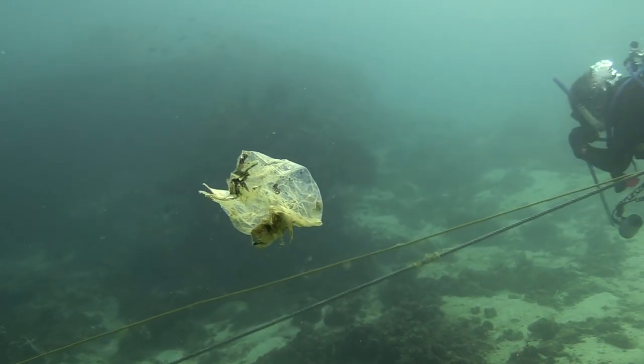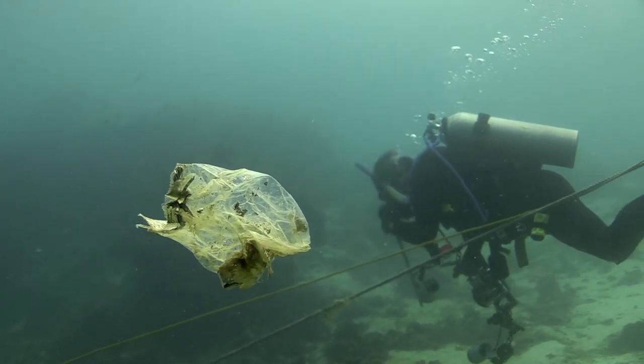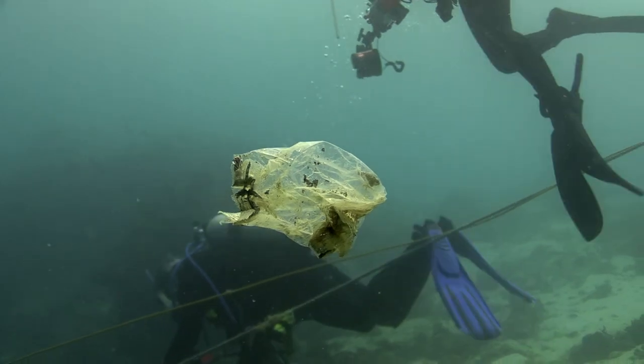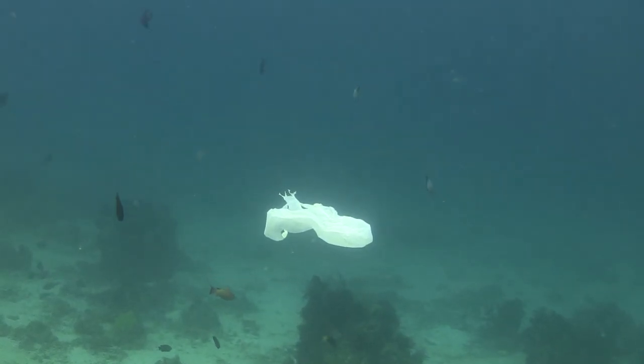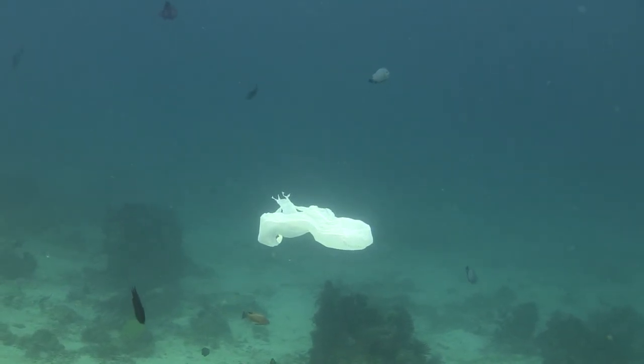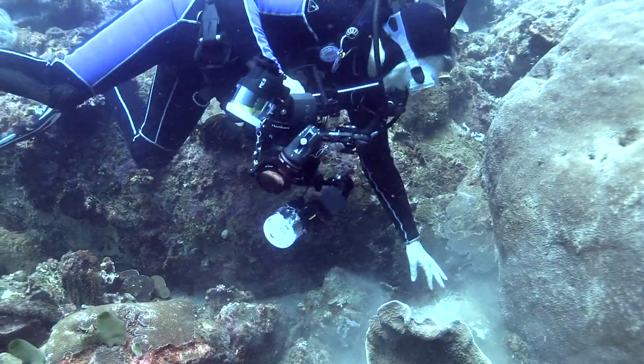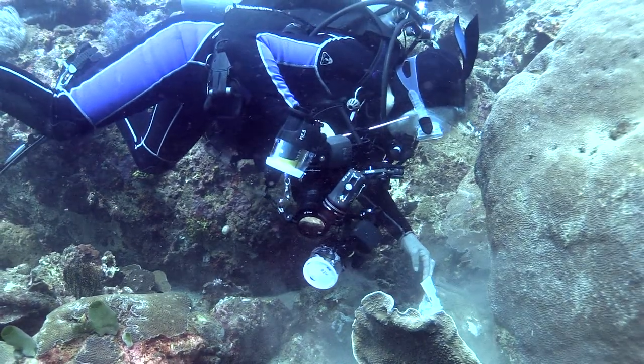And even when the plastic disintegrates, it stays in small pellets that are also toxic to the marine environment. In the Pacific Ocean there is an island of floating plastic the size of Texas, which is growing daily.